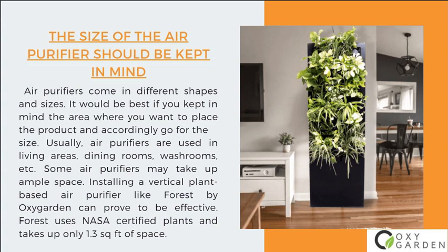Number 2: The size of the air purifier should be kept in mind. Air purifiers come in different shapes and sizes. It would be best if you kept in mind the area where you want to place the product and accordingly go for the size. Usually, air purifiers are used in living areas, dining rooms, washrooms, etc. Some air purifiers may take up ample space. Installing a vertical plant-based air purifier like FOREST by OxyGarden can prove to be effective. FOREST uses NASA-certified plants and takes up only 1.3 square feet of space.